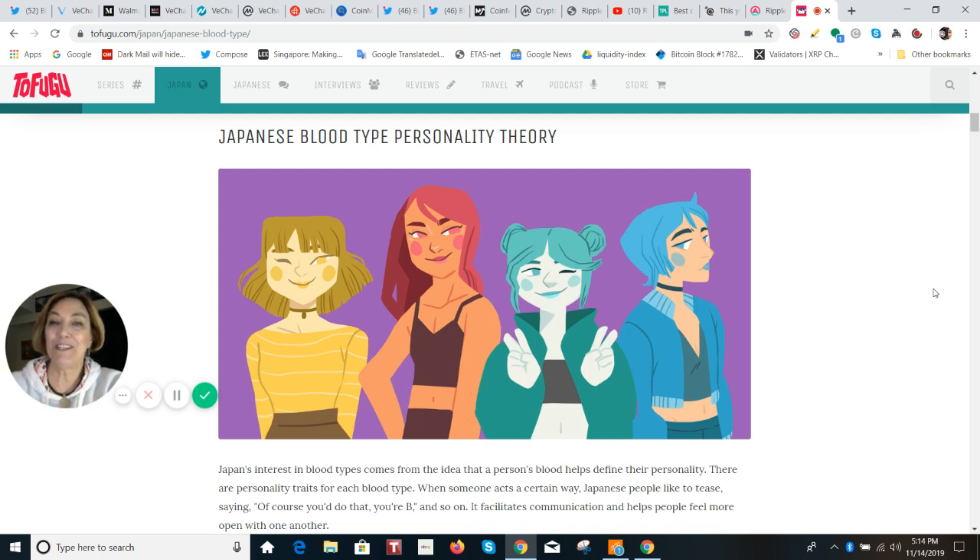I'll just give you the key points, and in the comments section below I'm going to add which types go well together and which don't. It'd also be fun to see which type you think I am. So blood type A is organized.